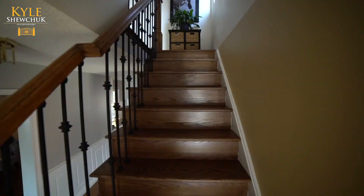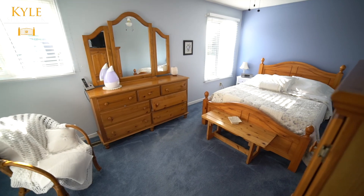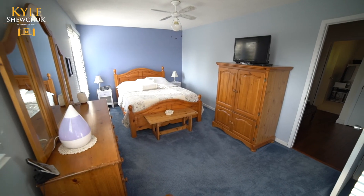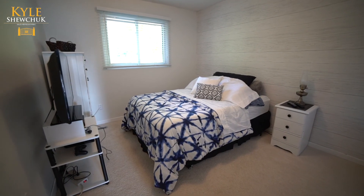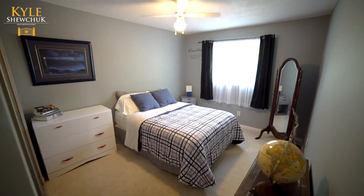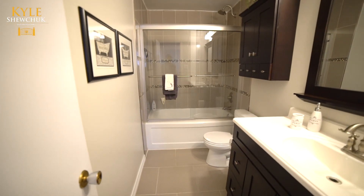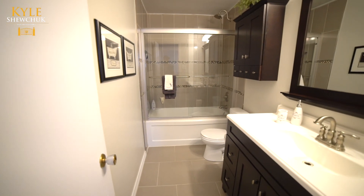The gorgeous staircase leads to three bedrooms — a queen-size master with double windows, double closet, and warm carpeting that continues into the next two generously sized bedrooms. A fully renovated four-piece bath with porcelain tile, glass shower doors, and a modern vanity.